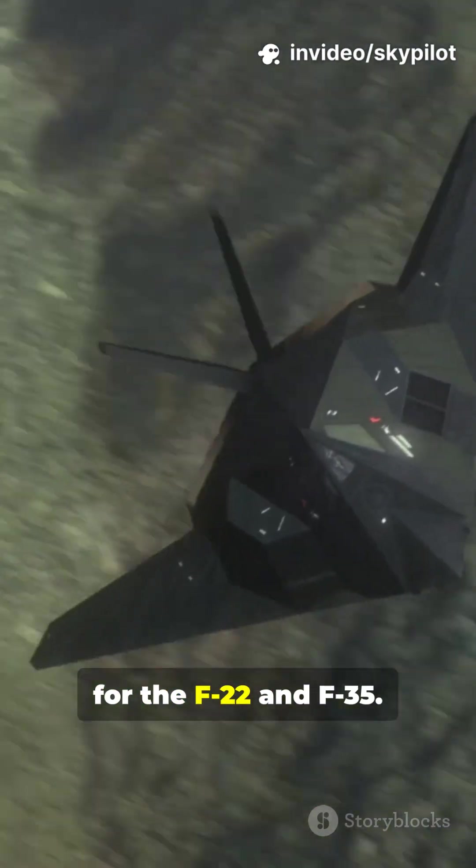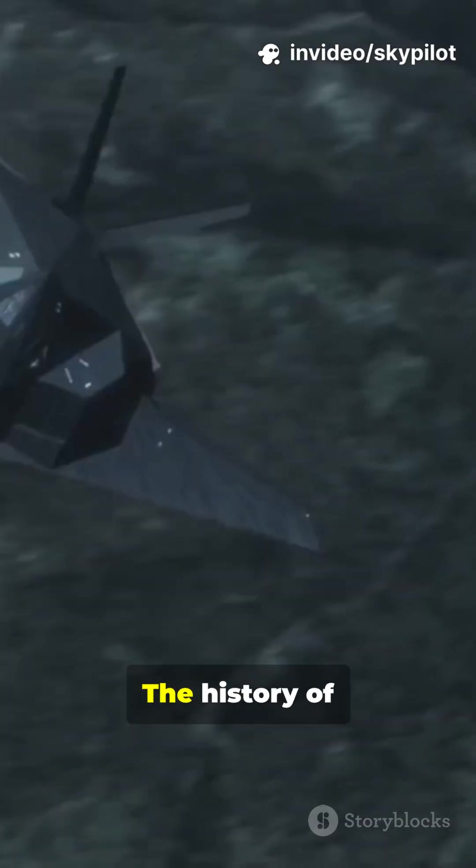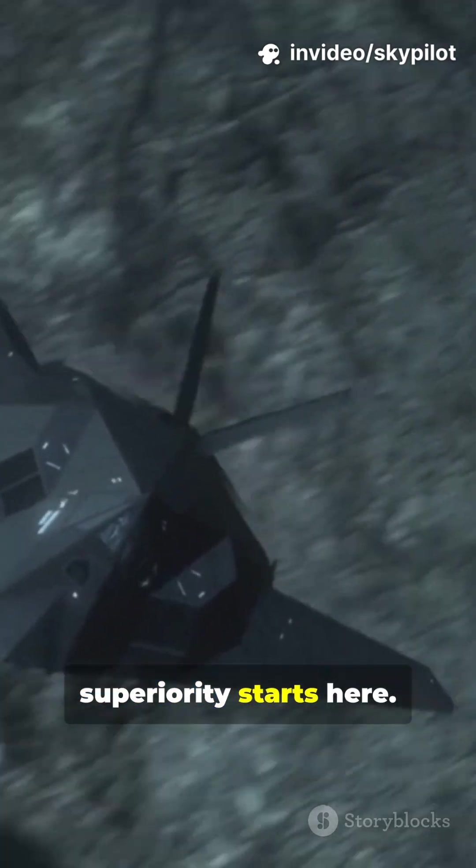It paved the way for the F-22 and F-35. The history of modern air superiority starts here.